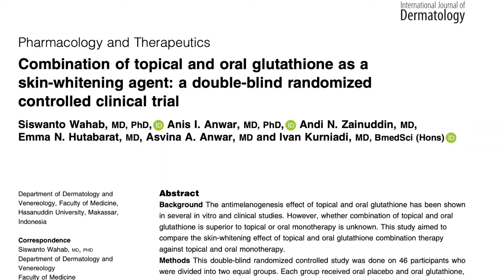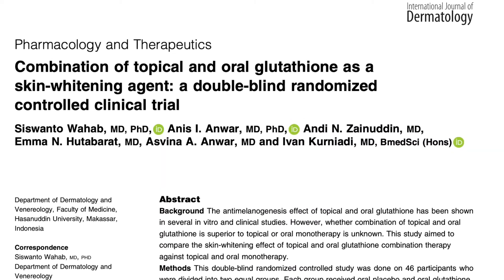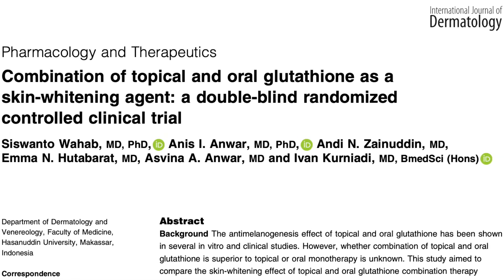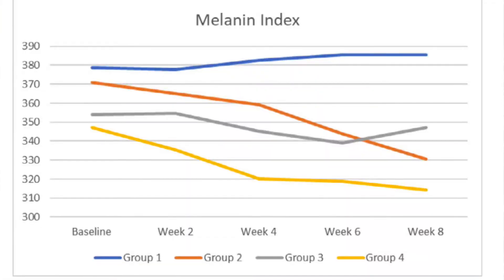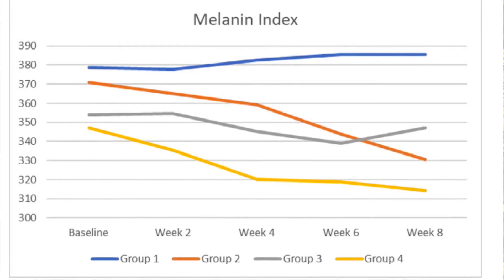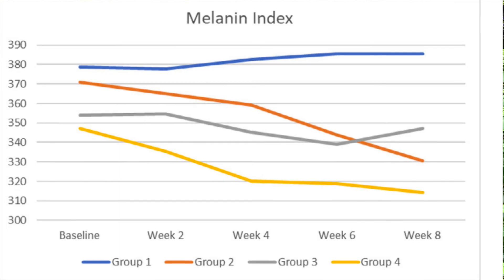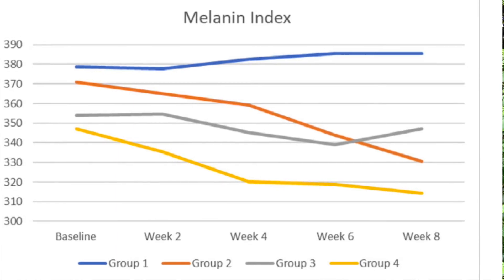The most recent double-blind study was published in 2021 and combined oral and topical glutathione. The results suggest that glutathione is helpful in lightening the skin when used orally and topically, and it's better when combined. The yellow line in the graph is the combination of topical and oral glutathione, and resulted in increased reduction of the pigmentation of the skin.